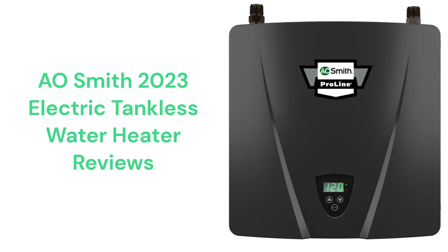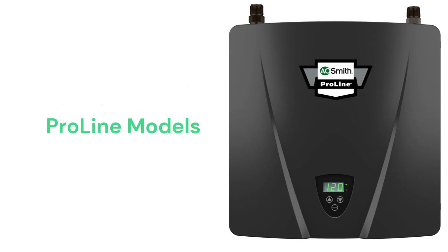This brand is made in the USA and they are only available through their limited dealer network. The ProLine water heaters are available in 7 sizes from 14 to 32 kW and they feature digital controls with scale reduction technology as well as leak detection shutdown protection.